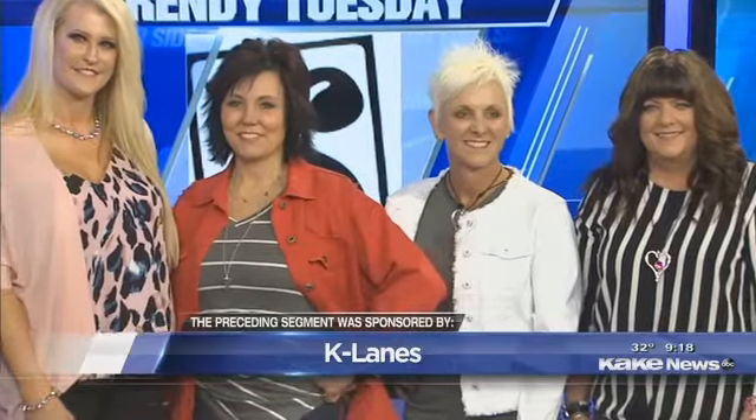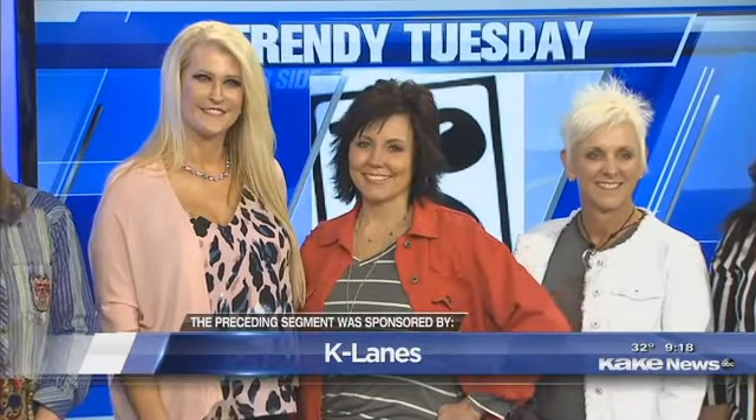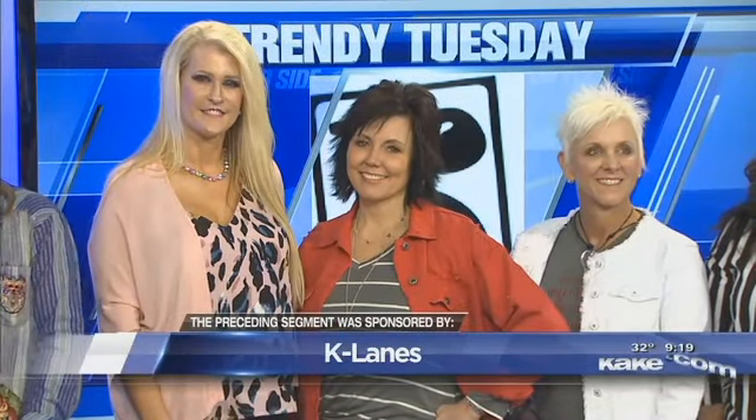Let's bring in all the ladies now. You just came back from market — I have been to three markets this year already, and this weekend we're at Women's Fair. We will have our Paisley Parrot Fashion Truck at Women's Fair, full of things that were never even on the floor at the store, so you must come see us there. Come see us at our shop — we're at Kellogg and Tyler, so we're real easy to get to. We are all over Facebook and on Instagram at Shop K-Lanes.